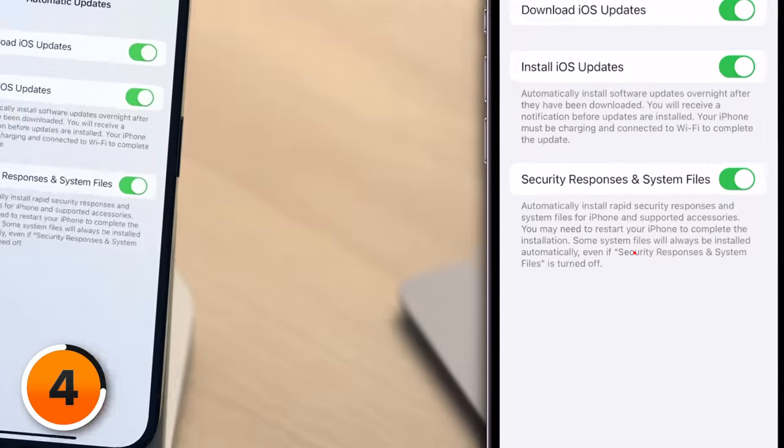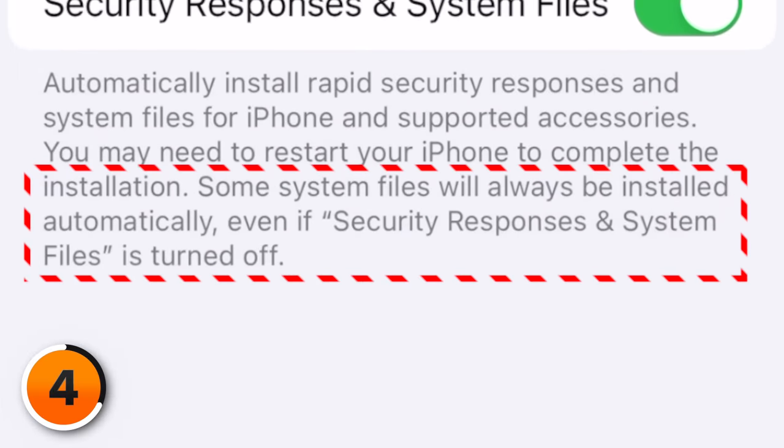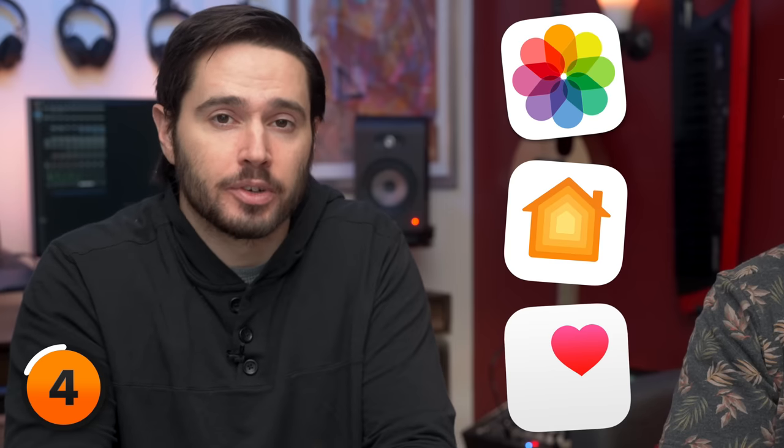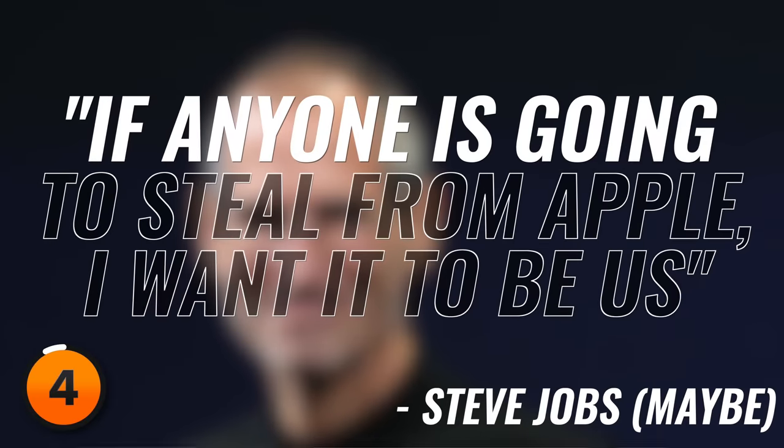What's interesting is that it says some system files will always be installed automatically, even if the switch is turned off. No idea what the difference is — they're not going to come out and tell us. Apple isn't a perfect company, but this is one example of where you should trust them. The last thing Apple wants is for your personal information to get stolen — Photos app, Home app, Health app — Apple's entire business model is based around you trusting them. And to paraphrase Steve Jobs, if anyone's going to steal from Apple, I want it to be us. But this isn't the only setting that shows just how vulnerable your iPhone is.